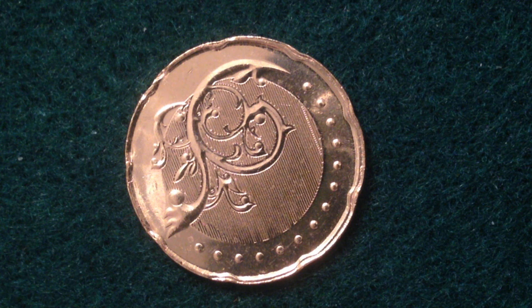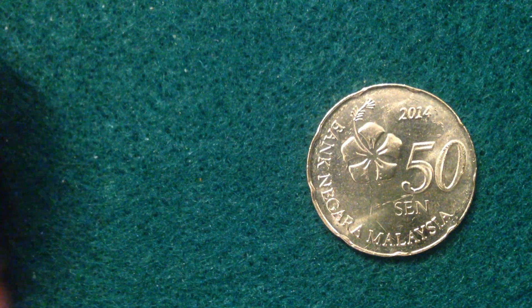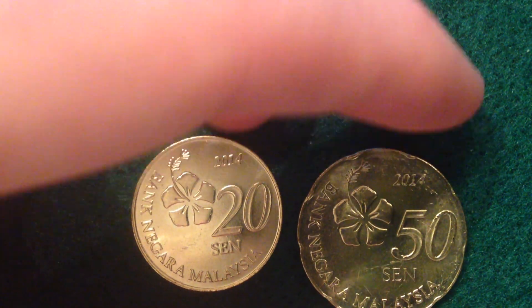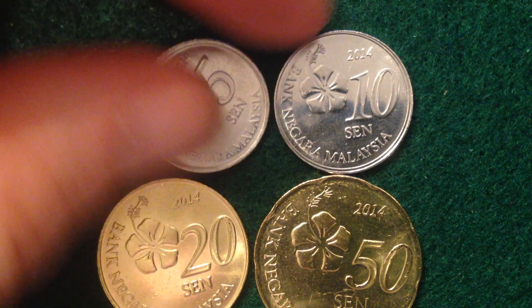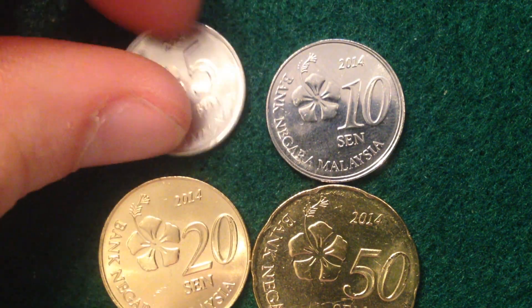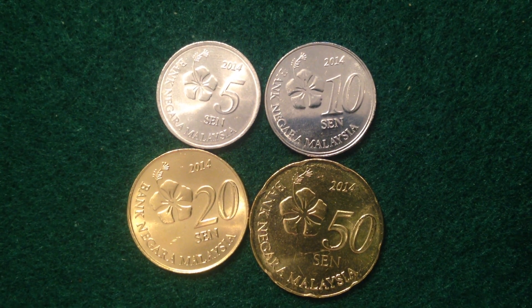For mintage, I only have figures for 2011 when they made sets only — not business strike coins. In 2011 there were 500,000 sets made. Hopefully you enjoyed this video covering these cool coins from Malaysia: the 50 sen and 20 sen in nickel brass clad copper, and the 10 sen and 5 sen in stainless steel. If you're into coin collecting, check out the other videos on this channel. Take care everyone and best of luck coin collecting!